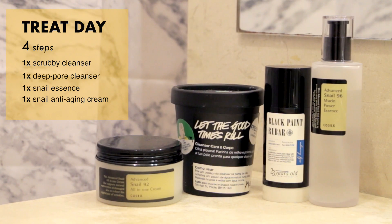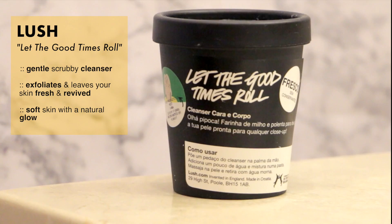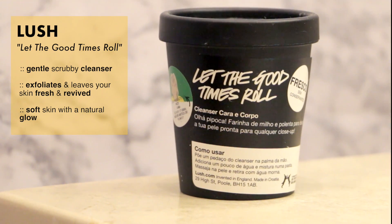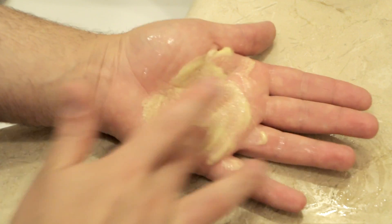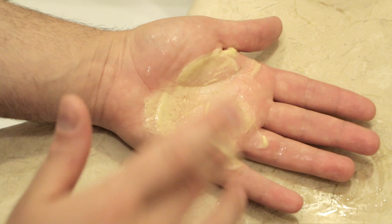Usually at night before I go to sleep, I start by removing the dead skin cells from my face with the Let The Good Times Roll Cleanser from Lush. It's very gentle, unlike the Ocean Salt which I found too aggressive, and you will fall in love with the sweet scent and the small pieces of corn peeking through. Your skin will feel super soft afterwards and it will have a natural healthy glow.